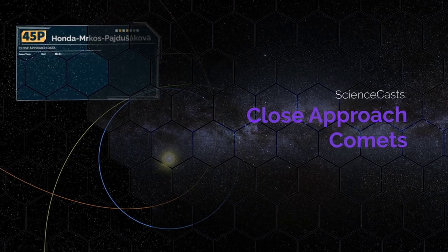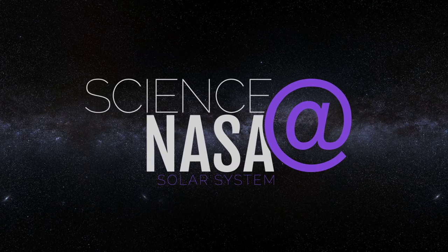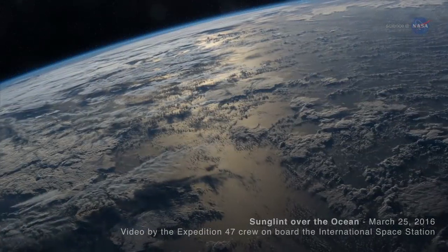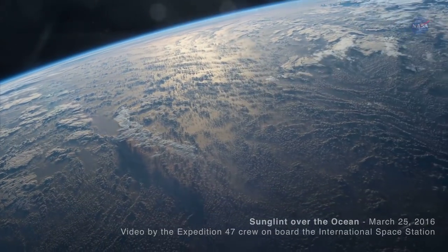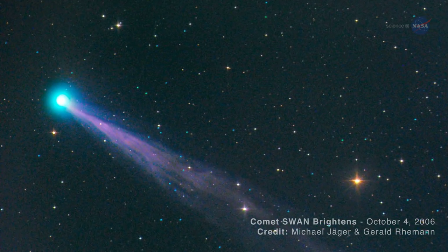Close Approach Comets, presented by Science at NASA. Comets are some of the most interesting objects in the solar system. Water that filled the ancient oceans of Earth might have been delivered by comets, and there is growing evidence that many comets, as well as some primitive asteroids, contain molecules key to life.